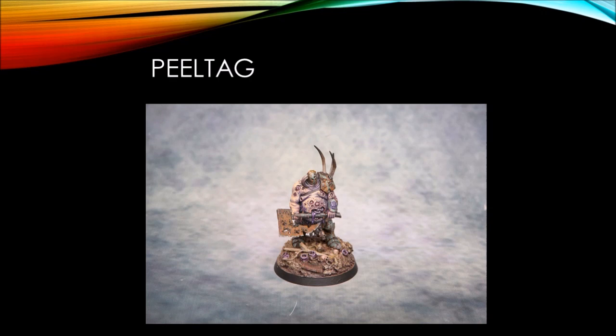Peel Tag is our next submitter with another Nurgle model. Nurgle's popular in this competition, and I think that's understandable — you either love or hate Nurgle, so either you paint it all the time or you don't paint it at all. Peel Tag did a wonderful job here with his weathering especially. The corrosion on the helm, the shoulder, the axe — but I especially want to call attention to the armor greaves on the model's legs. The rusting effect he did on the armor plating on the legs is really top notch. A wonderful-looking Lord of Plagues.